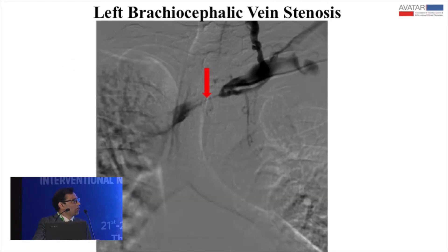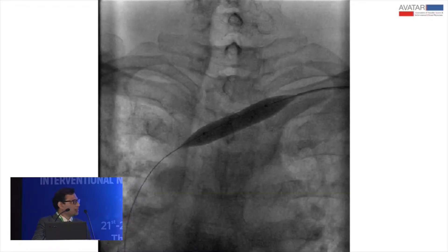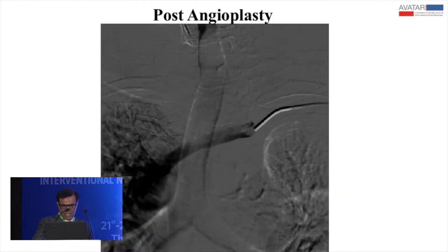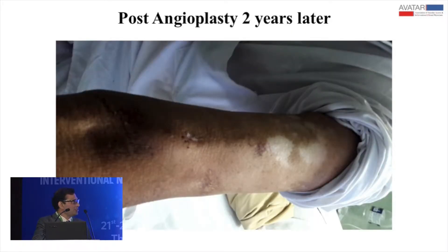The angiogram showed the left brachiocephalic vein reduced to a thread at its midpoint. Fortunately, a wire went across it very easily and I could dilate it up to 12 millimeters. I was able to use this fistula 48 hours later for dialysis. Now the vein was easily visible and the thrill persisted. He followed up with me till February 2016, then disappeared — until he turned up last month, still using that fistula for dialysis.